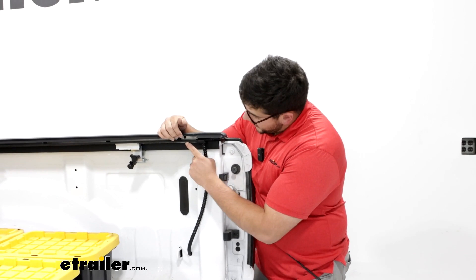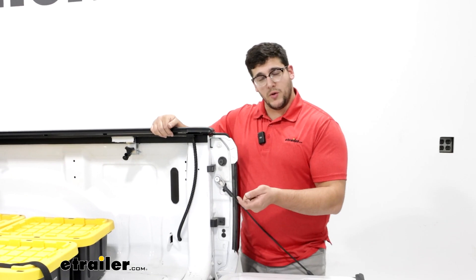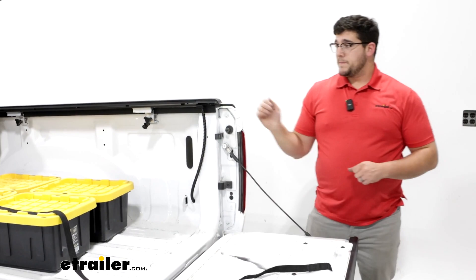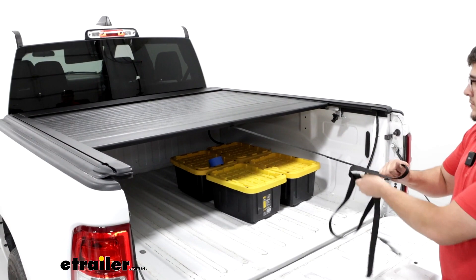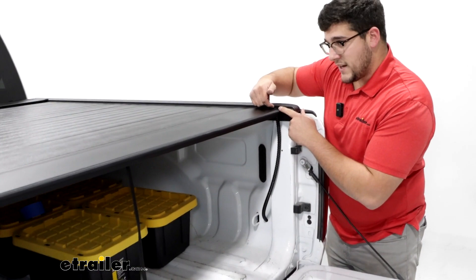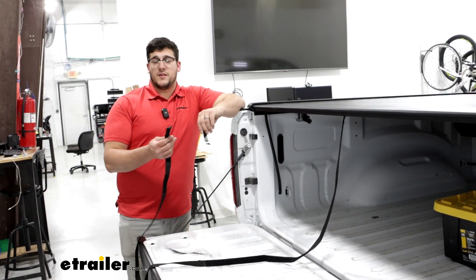Now come over to our weather strips — we're going to have our sweep seal at the very top, and underneath that we're going to have the wear strip. Use a UV lubricant that comes with your kit to lubricate underneath that sweep seal and on top of that wear strip. After doing that, fully open up your tonneau cover and make sure nothing bends in on itself. Watch out for any panel bending in — if you notice it's bending in just a little bit, come in with a screwdriver and get underneath there to make sure it's flush.